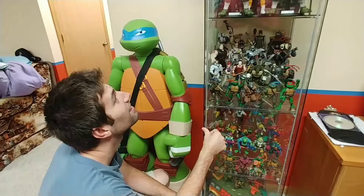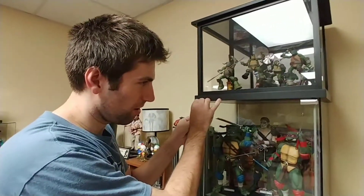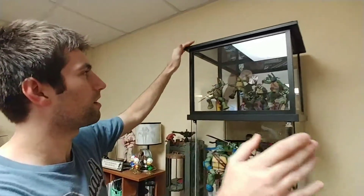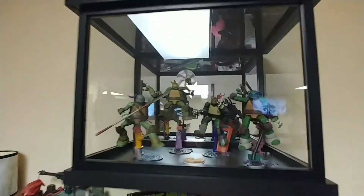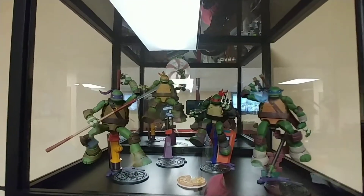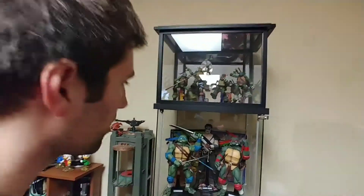Hey, Leo — oh, the big Leo, yeah. Here in this one we got some more — these are the Revoltech Turtles from the 2012 series. They're pretty accurate except I don't like the ball joints very much, but they look just like the ones in the cartoon.